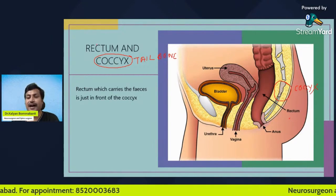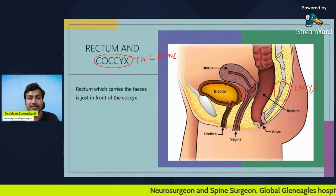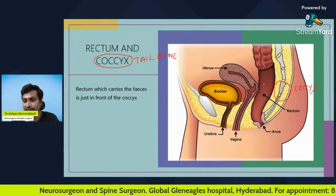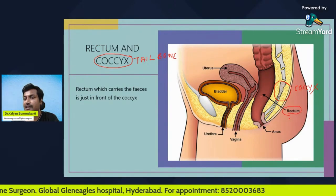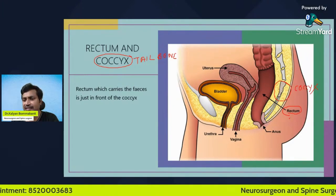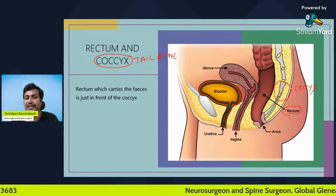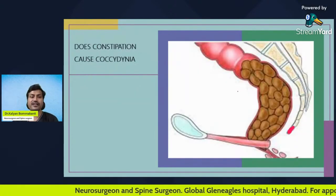The rectum is the last part of our intestine — the part that carries our feces. In this picture, this is the rectum. You need to understand that the rectum, which carries our feces, is just in front of the coccyx, or tailbone.